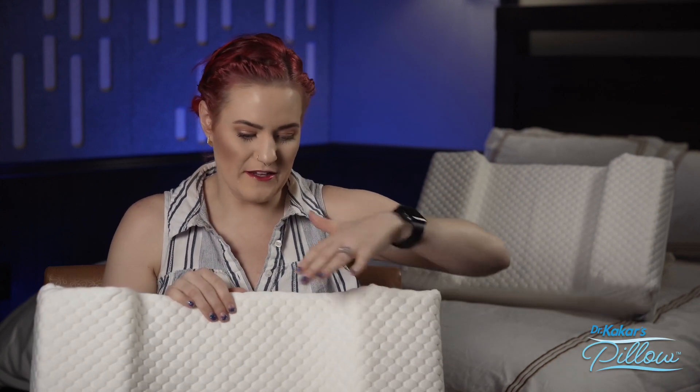Anybody that is a side sleeper especially should use this pillow. Previously I used to have a memory foam which I thought would help, but the problem was that whenever you would sleep your head and your neck would sweat — it was really hot. I don't have any of those issues here; this material is really breathable and it's just pure comfort. The second you lay on it you don't have to fluff it, you don't have to adjust it, it stays in place and it doesn't slip when you're sleeping.